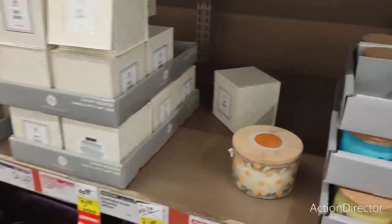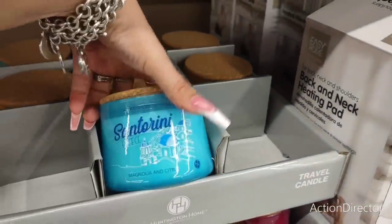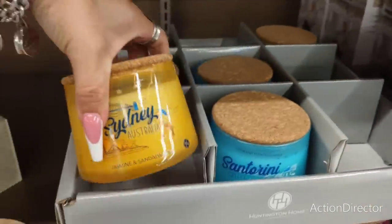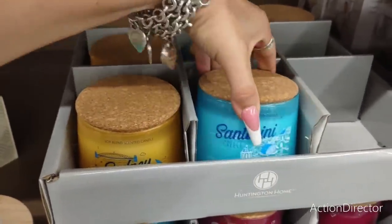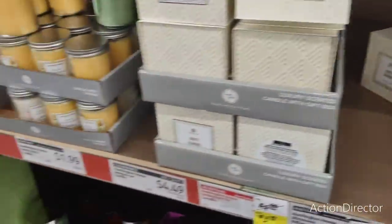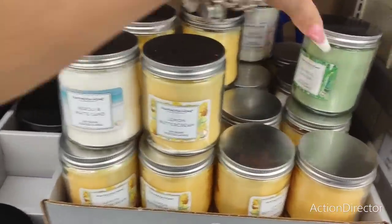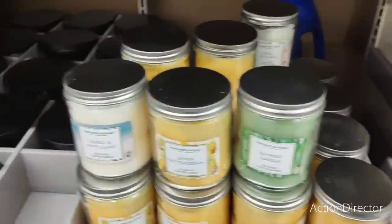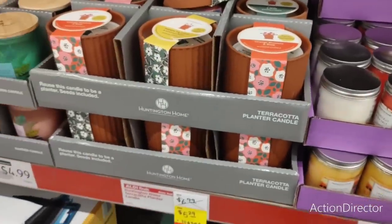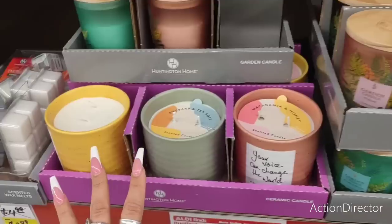There are candles here for $4.99. City-themed candles featuring Sydney, Australia, Greece, and I think that's Paris — those are $1.99. Scented options include lemon buttercream and bamboo garden for $1.89. And other candles are $5.29 and $4.99.